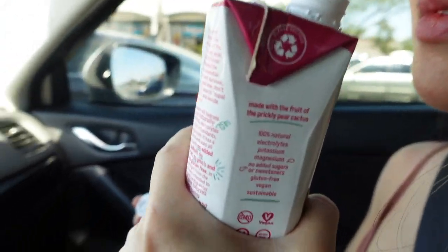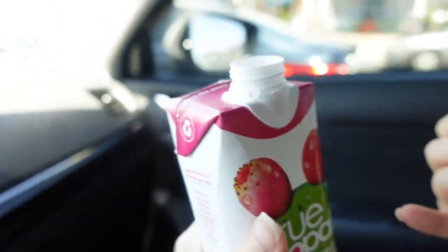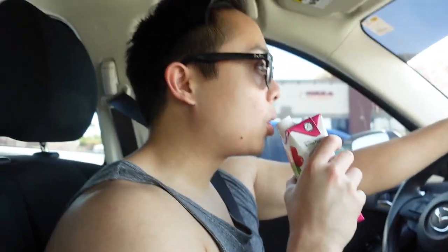It's made from the fruit of the prickly pear cactus. It's really refreshing — it has like a coconut water vibe to it without being coconut water. It's kind of tart but not too tart. It tastes more watery than coconut water — more mild — but it still has a little bit of an aftertaste.